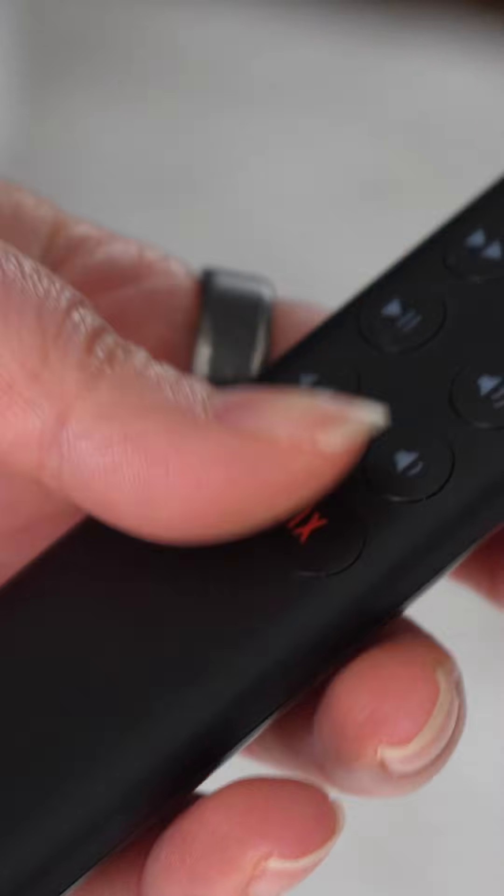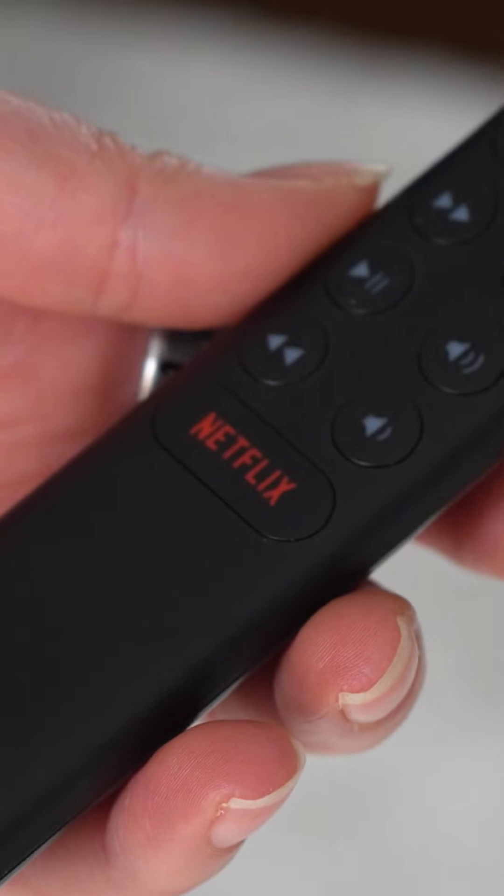If you own an Nvidia Shield, you know how easy it is to hit that Netflix button by accident. But what if you could make it open any app you want instead, like YouTube, Plex or Kodi? Let's fix it.